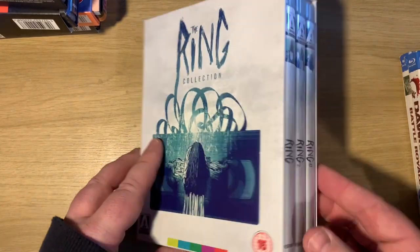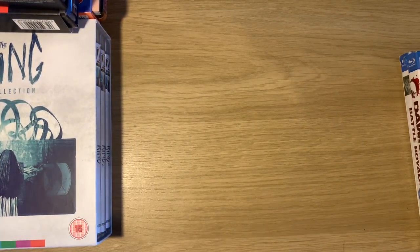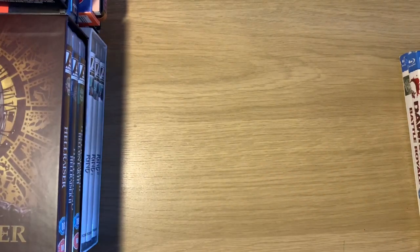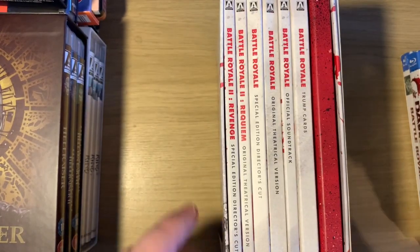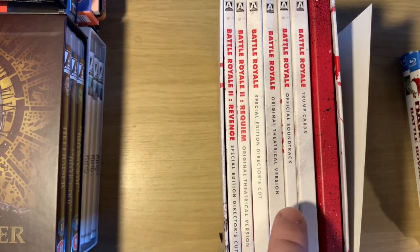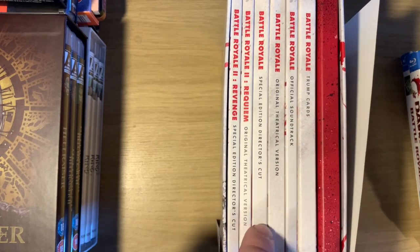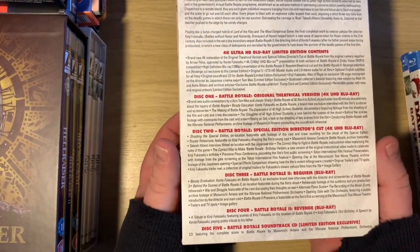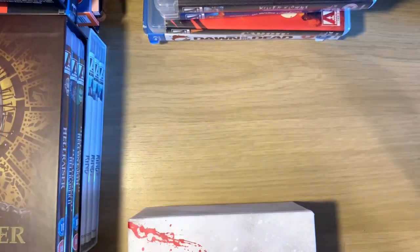We then have the Ring Collection, which I showed earlier in my horror collection video - I've got four of them there. Also from the horror collection, the Hellraiser set - very happy with that one. And finally the big one: the Battle Royale 4K set. You get the original theatrical version in 4K, the director's cut in 4K, then the sequel's theatrical and director's cut on Blu-ray. It also comes with the soundtrack - there are all your special features as well.